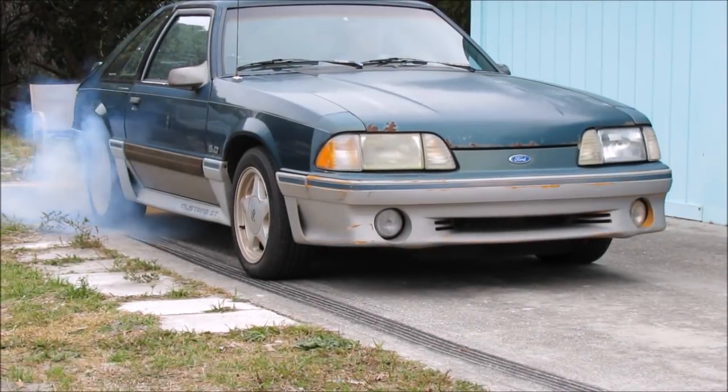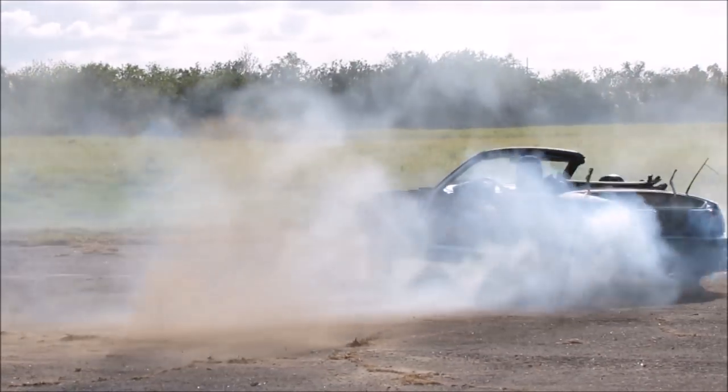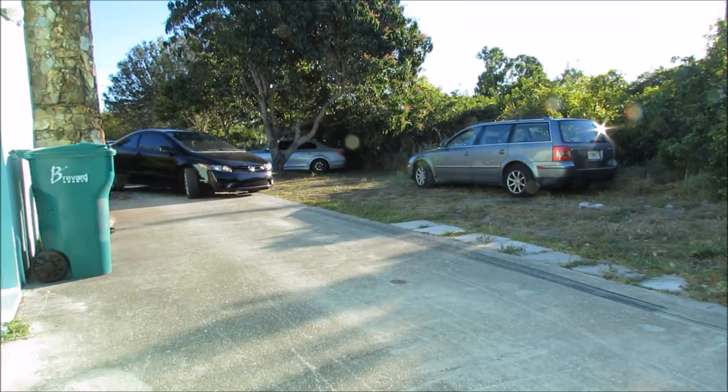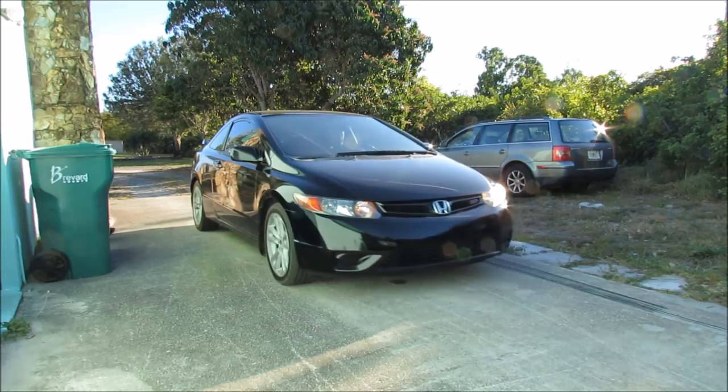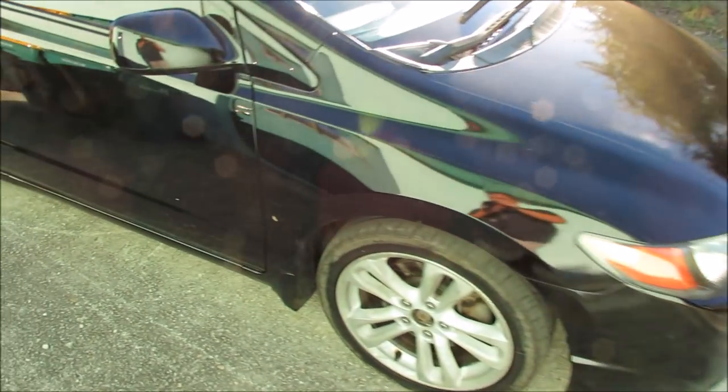Welcome to another episode of Thousand Dollar Car Guy. We finally got a new vehicle to get ready to sell. I normally buy stuff that I'm very comfortable with, stuff I've owned before typically, and this is one of those cases where it's something I've never owned before — I have owned the brand but never the car itself. This week's project car is a 2006 Honda Civic Si coupe, so let me take you around this bad boy.